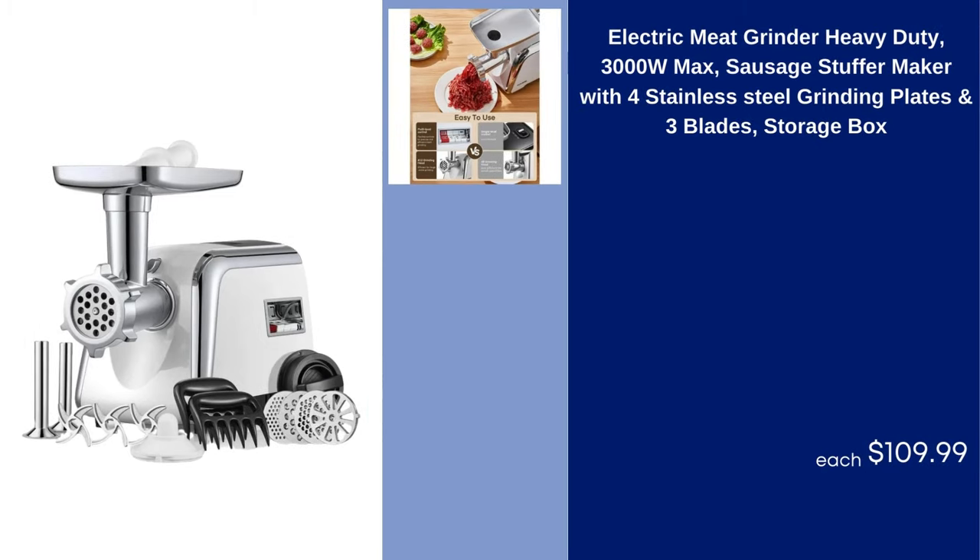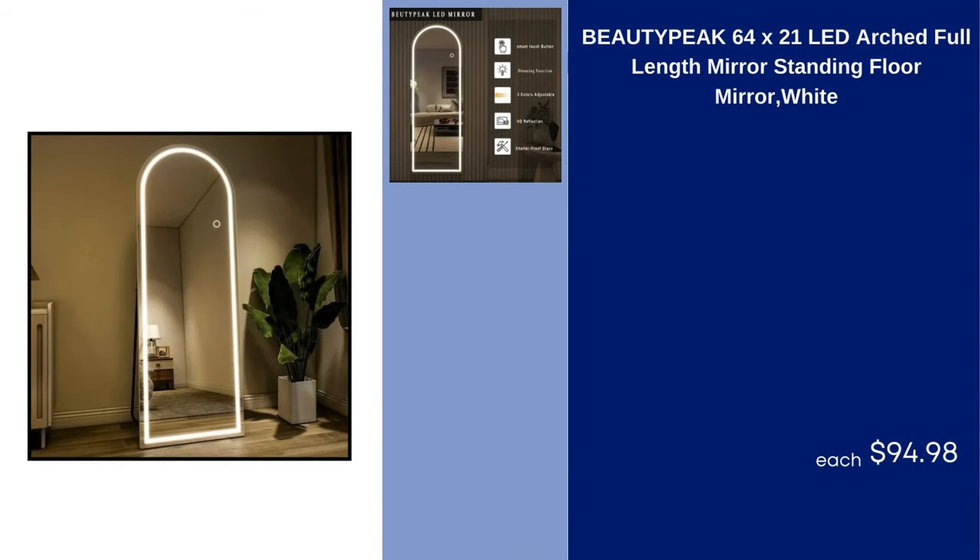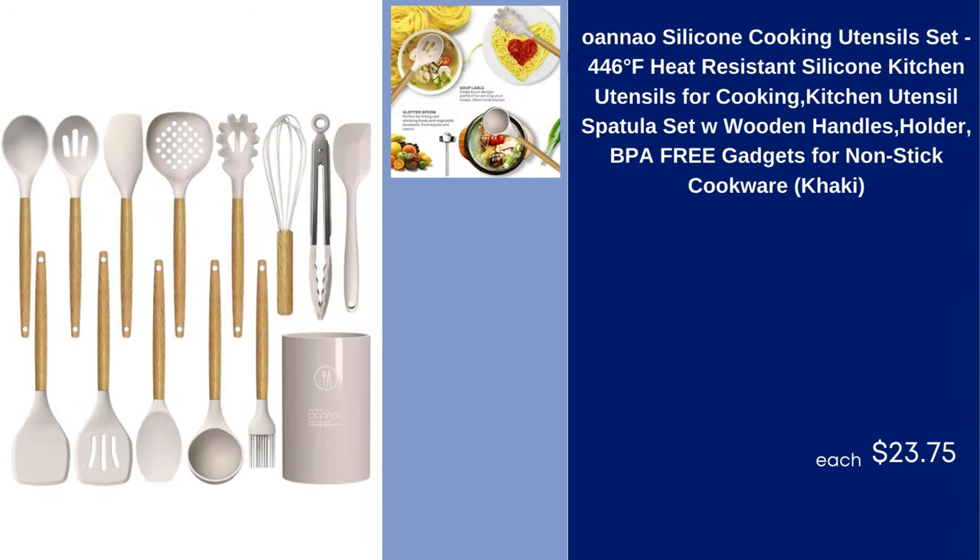Electric Meat Grinder Heavy Duty 3000W Max Sausage Stuffer Maker with 4 Stainless Steel Grinding Plates and 3 Blades Storage Box $109.99. Beauty Peak $64 X21 LED Arched Full Length Mirror Standing Floor Mirror White $94.98.